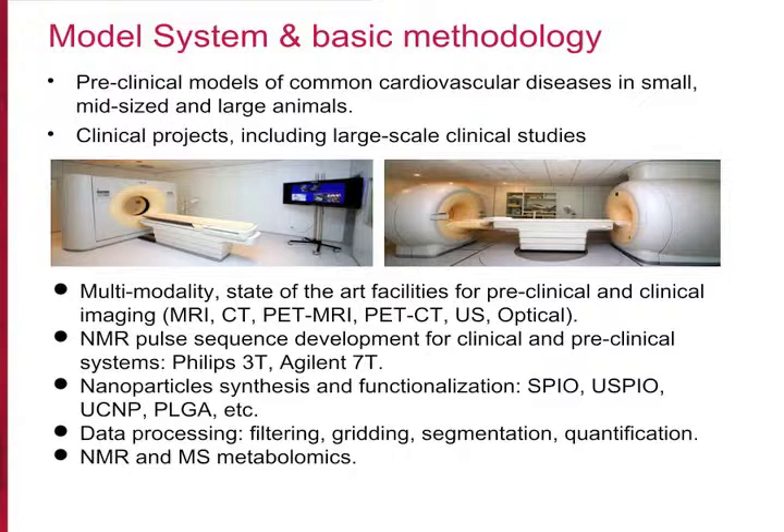The facilities are divided in three sections: one for small animal imaging, one for mid-sized and large animal imaging, and one for humans. Each of them is equipped with MRI, CT, PET, and ultrasound scanners.